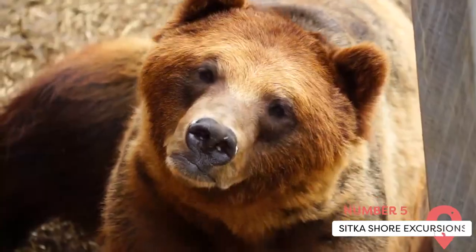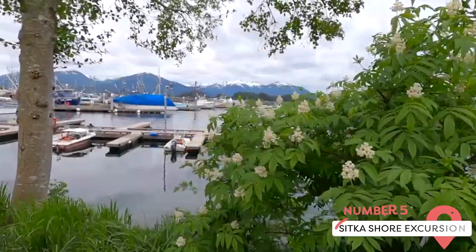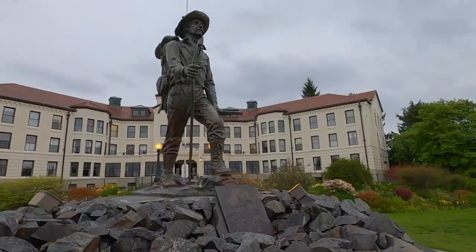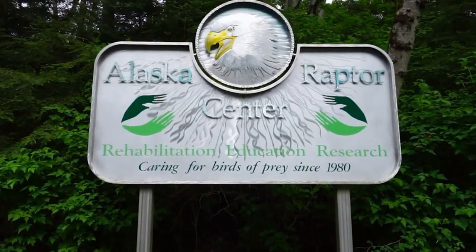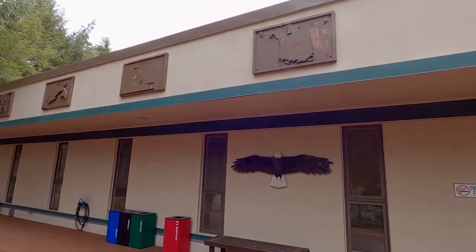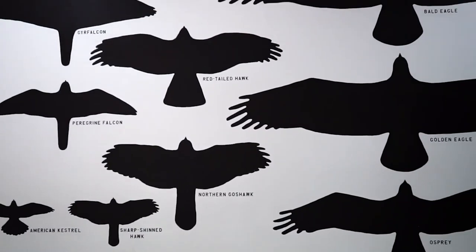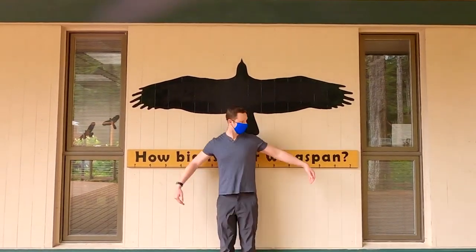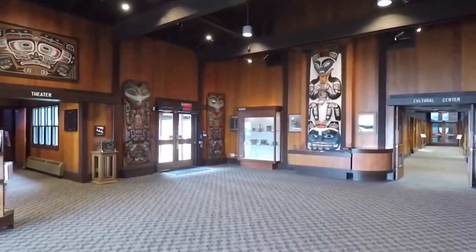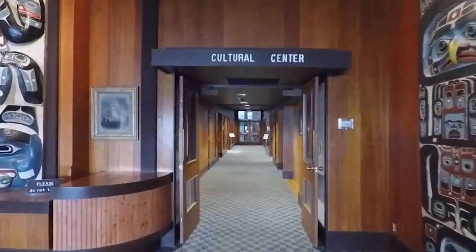Last but not least, let's take a look at some of the unique things offered to visitors on a shore excursion to Sitka. Arguably the most interesting aspect of Sitka is its various wildlife centers, including the Alaska Raptor Center and the Sitka Sound Science Center. The Raptor Center is a rehabilitation center for birds of prey in the area, including bald eagles, meaning visitors are going to be offered the chance to see some exceptionally rare Alaskan birds much more up close and personal. The Sitka Sound Science Center is more focused on aquatic life, and it contains a salmon hatchery, a touch tank, and an aquarium.